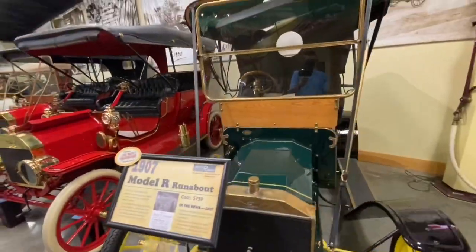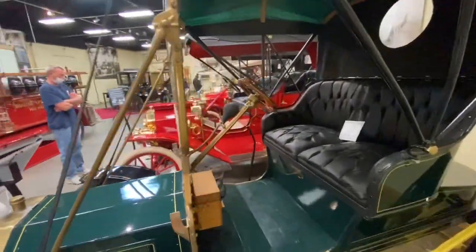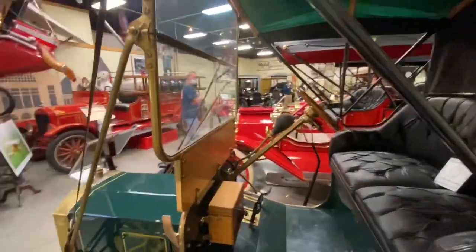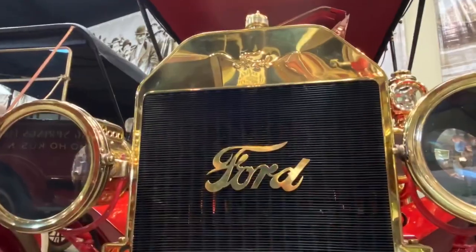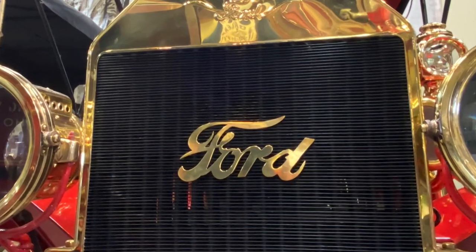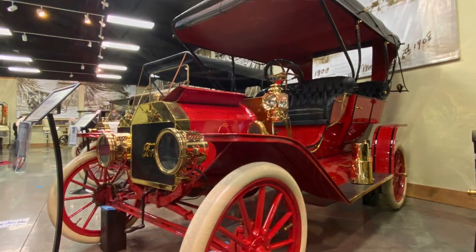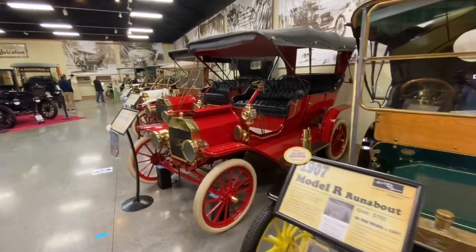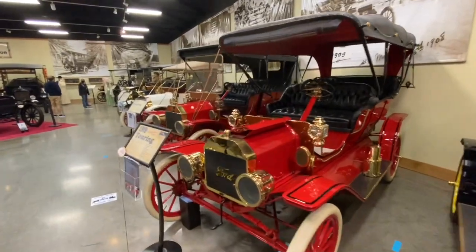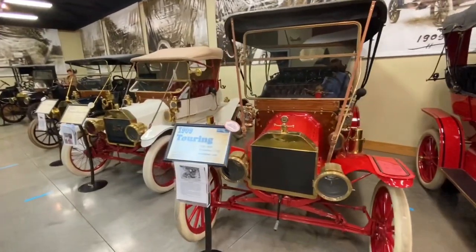The Model T was made by the Ford Motor Company from 1908 until 1927. Henry Ford was noted for saying, 'Whether you think you can or you think you can't, you're right.' And he was right when he thought he could produce America's first affordable automobile. Ford was one of the first to take advantage of a new concept called the assembly line, which made this vehicle affordable for even those who made it.